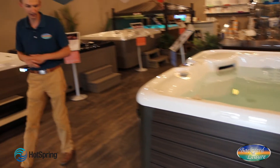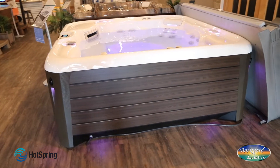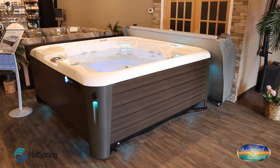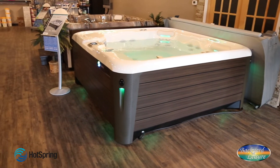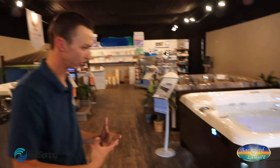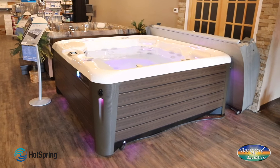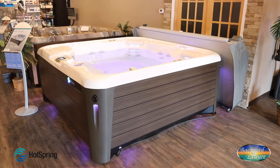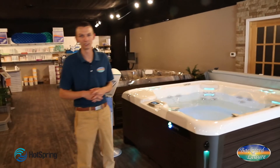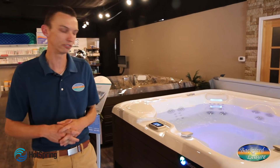From the outside, you can see the NXT collection offers both a modern but also somewhat traditional design, so it fits well into any situation. It is a completely wood-free tub — it has a polymeric substructure as well as a base pan that keeps moisture, rodents, and insects out from under your tub. It has a tool-free cabinet removal system, making it super easy if you ever need to get in and service anything. Altogether, it's frankly the best of the best. Hot Spring is well regarded as the leader in the industry, and the NXT is the best collection they offer.